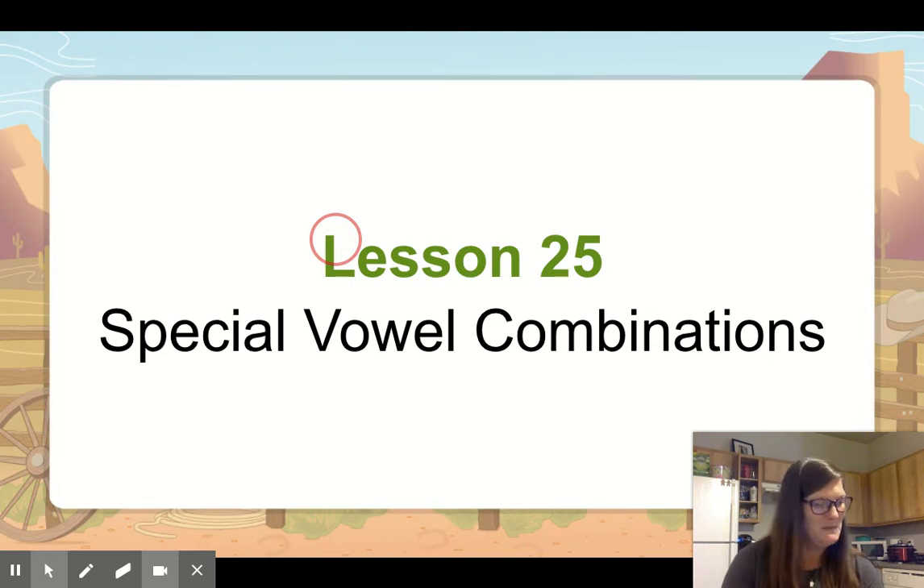Is it hard or easy? Say toll. Now after t, I want you to add r. That's the hardest one so far. So say toll, and after t, add r. Troll. Okay, good job. Now say troll, take off t. What'd you get? Roll.